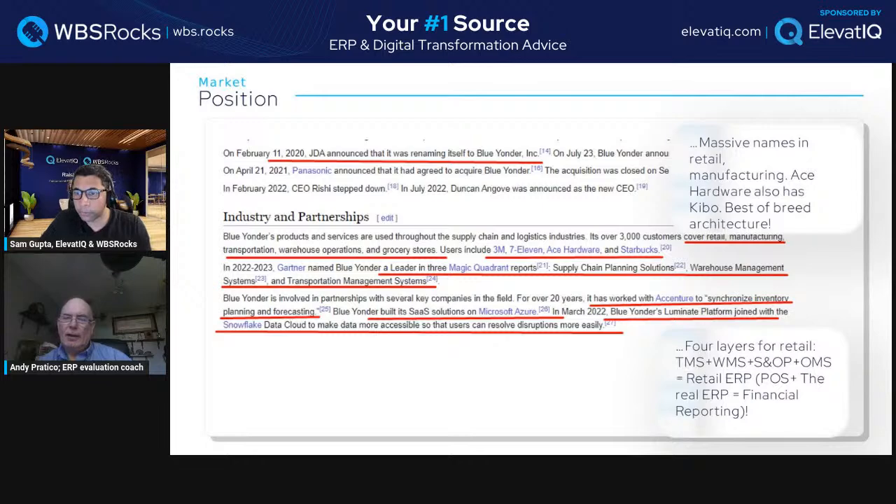So the combination here is TMS plus WMS plus S&OP plus OMS. ERP is really just GL and financial reporting — it doesn't have much of a role in the retail industry even today.